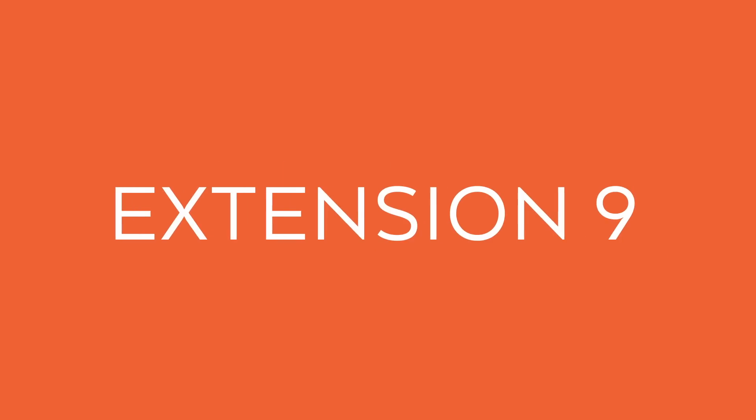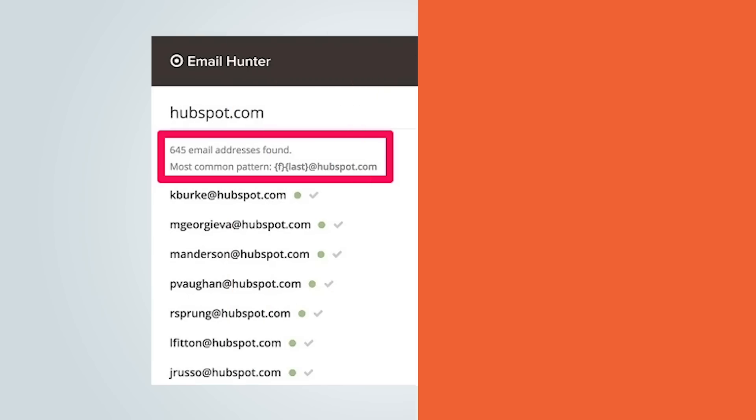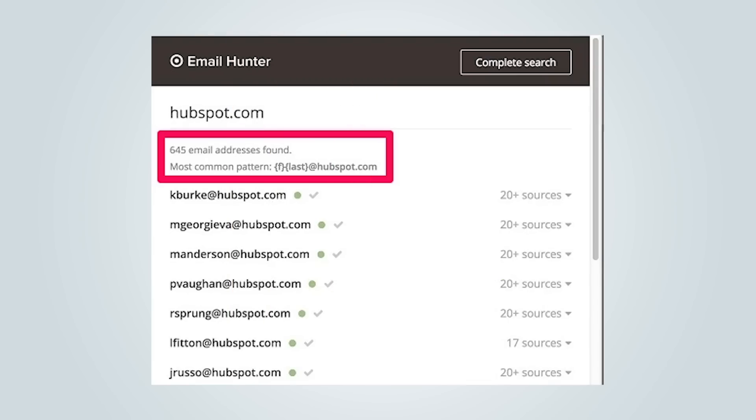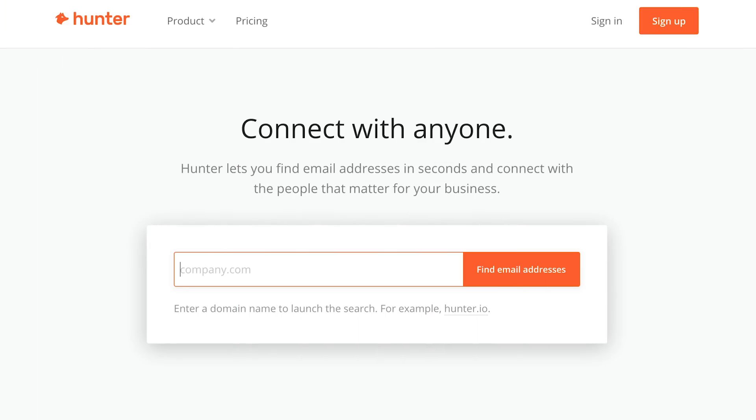Now for backlinks, there are a few extensions that I love. One of them is Hunter.io. When you're doing outreach to get backlinks, it's really hard to find people's names and contact information — Hunter.io provides all of that to you. Another extension is Majestic Backlink Analyzer. Building backlinks can be a pain, but the Majestic Backlink Analyzer helps you with this easily. The tool lets you find out the total quantity and quality of the backlinks pointing to any given page.